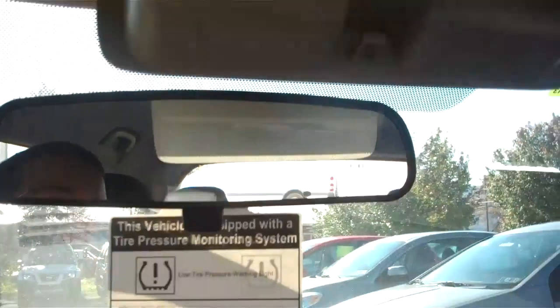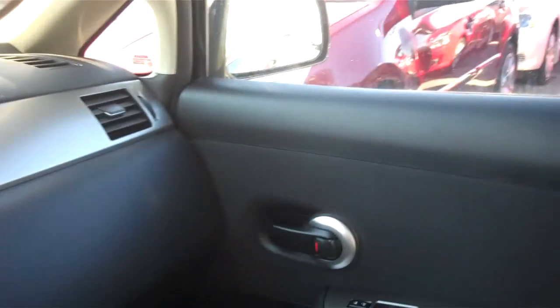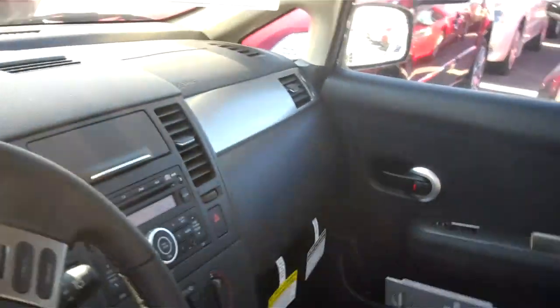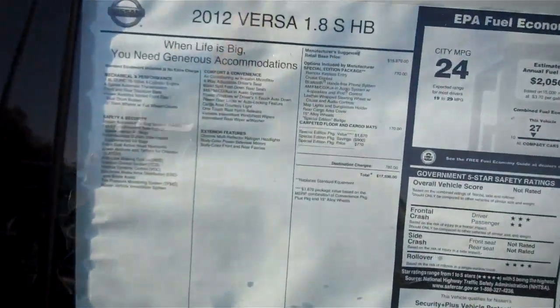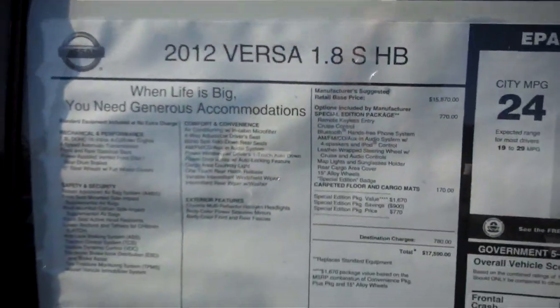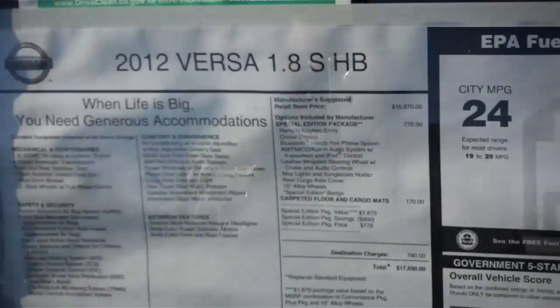Got a couple of cup holders here for you. This vehicle gets 24 miles to the gallon in the city and 32 on the highway, as you can see there.